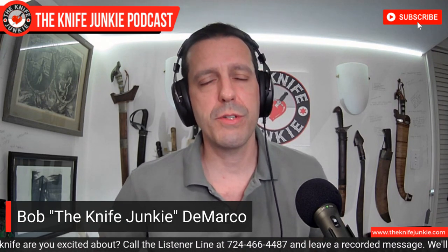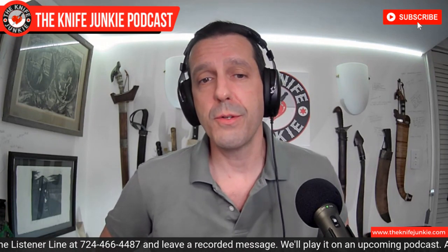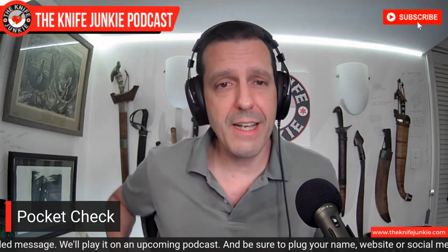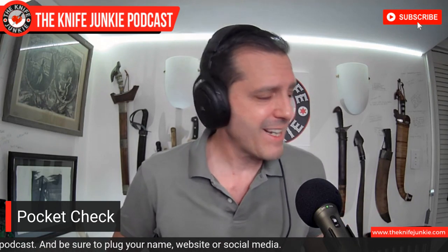First, it's my first opportunity of the show to show off some knives. I want to do a pocket check, and I want you to comment down below. Let me know what you're carrying, because that's always interesting to me. We have some very classy listeners, and also some very practical and robust listeners. We get knives straight across the board.